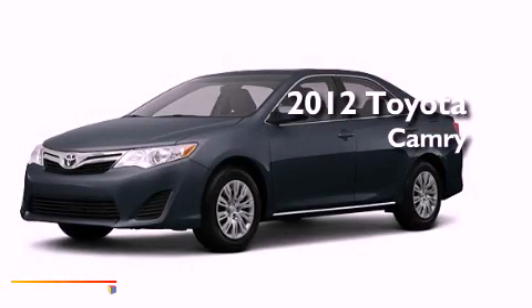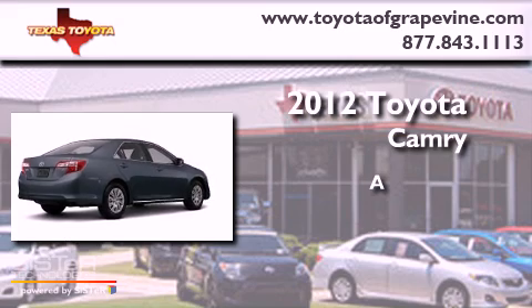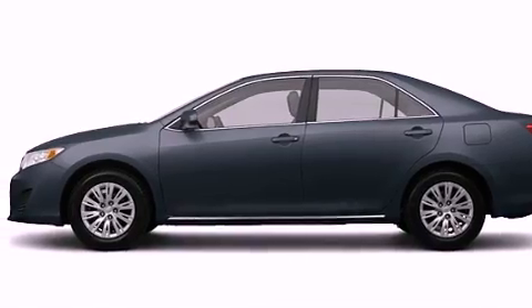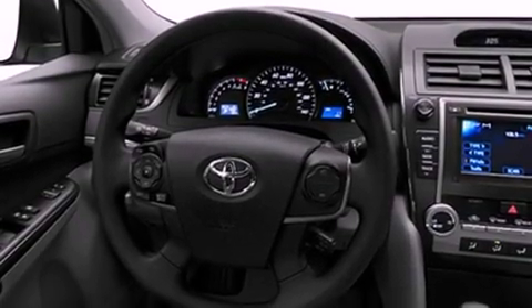This is a brand new 2012 Toyota Camry. Its top features include a speed sensitive volume control system and many other features.